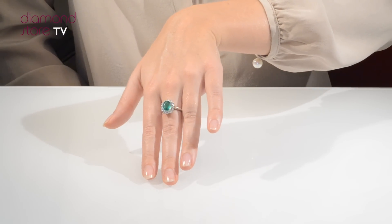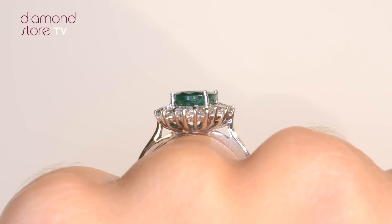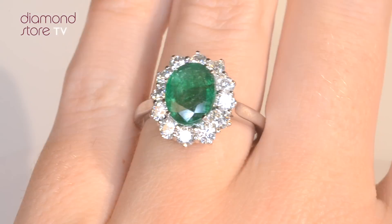The Diamond Store is one of the UK's highest rated online jewelers. With free UK delivery, your ring arrives in plain, discreet outer packaging, so as not to spoil any surprises.